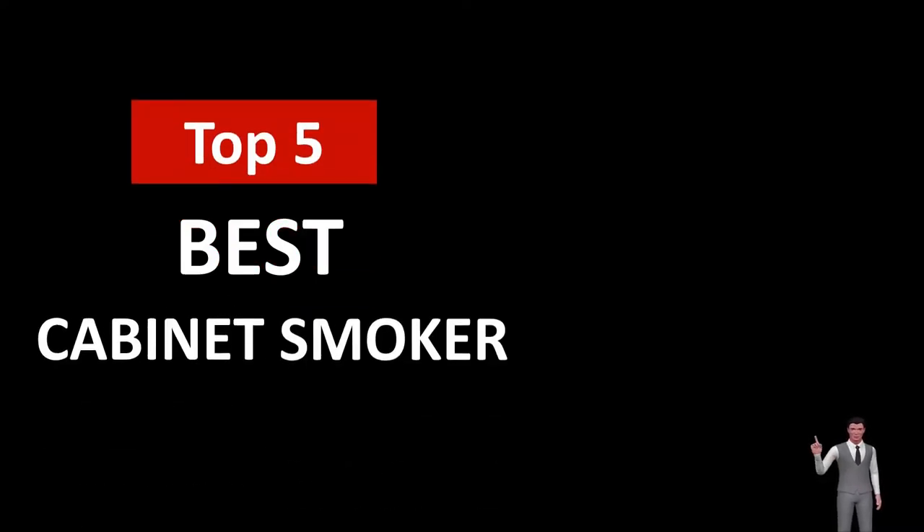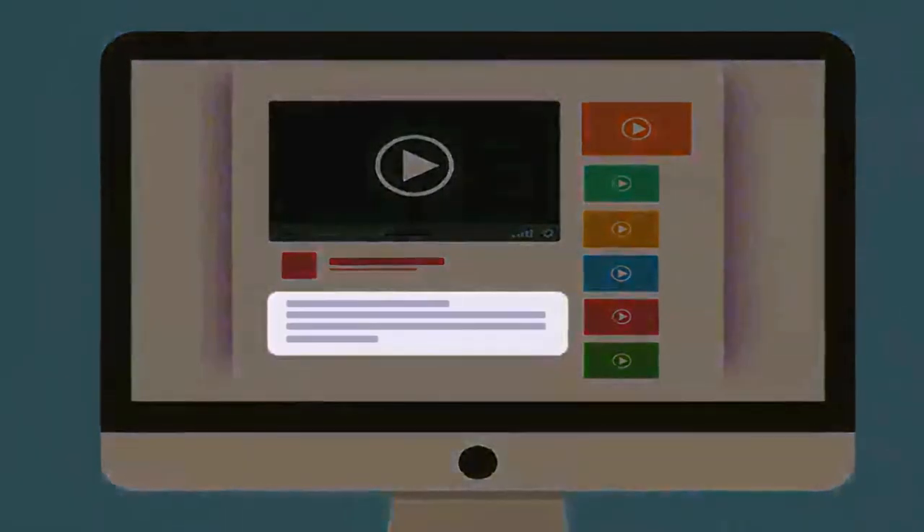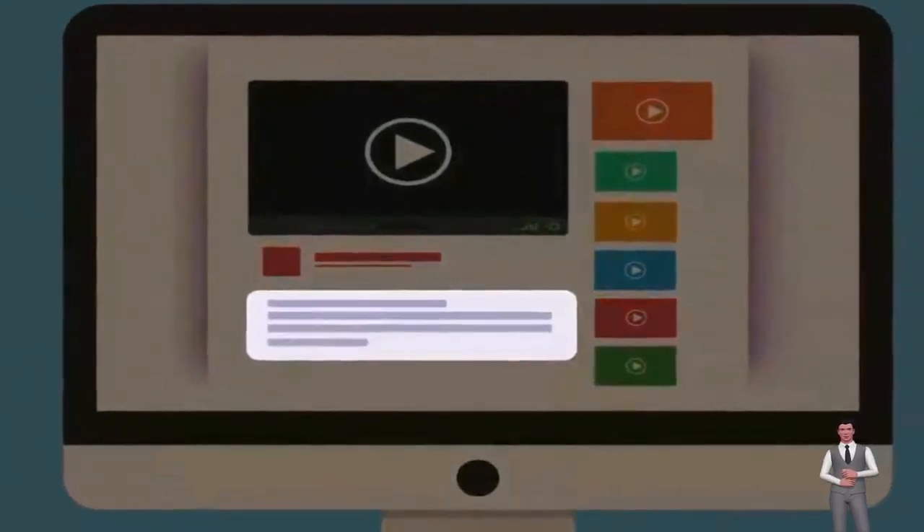Hi, welcome to Top Smart List. In this video we are going to check out the five best cabinet smokers. I made this list based on my personal research and opinion, and I tried to list them based on their quality, price, durability, and more. If you want to see the price and find out more information about these best cabinet smokers, you can check out the links in the description below.